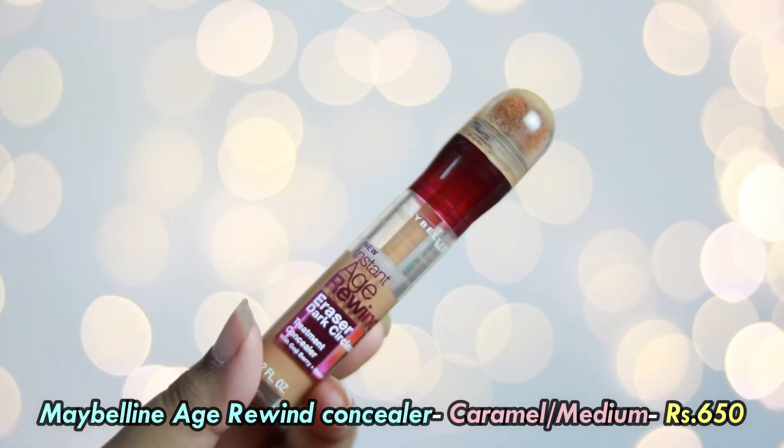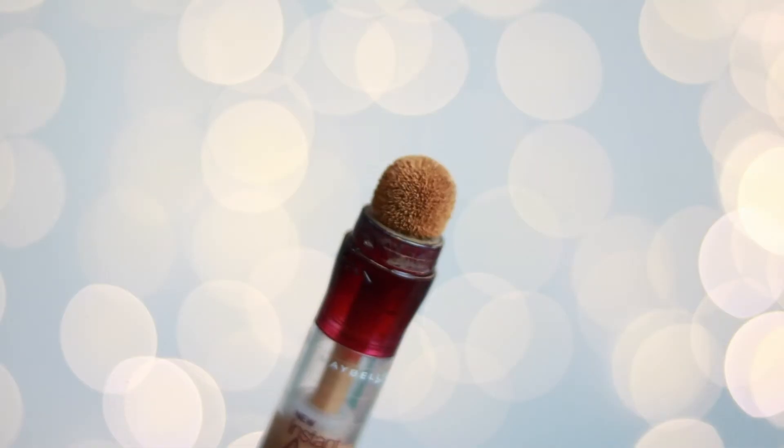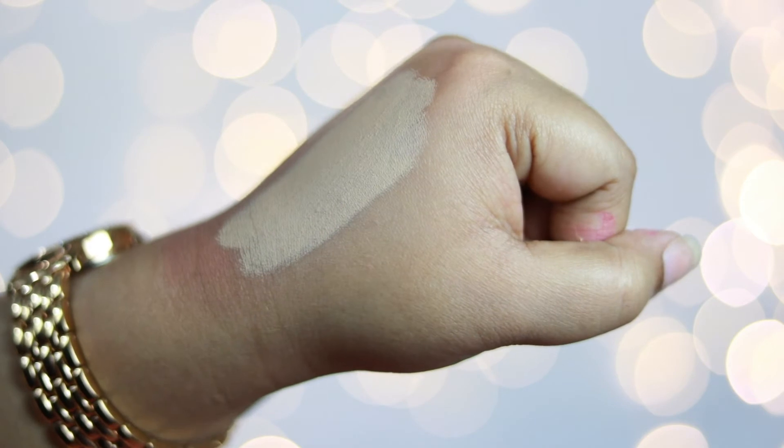The last concealer I need to include is everyone's favorite — the Maybelline Age Rewind Concealer. I absolutely love the packaging; it comes with a sponge-tip applicator that helps apply concealer under the eyes without putting too much pressure on that delicate region. It's a full-coverage concealer. I use the shade Caramel for color correction — it's deeper than my skin tone and cancels out darkness — and the shade Medium as my highlighting concealer. Both work really well. It blends nicely but you need to work in portions because it also dries fast.